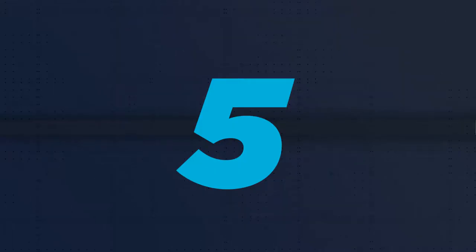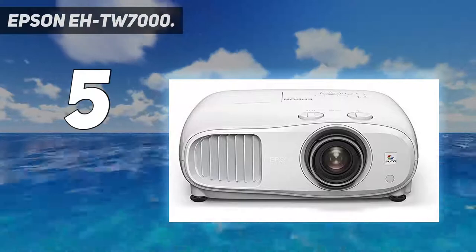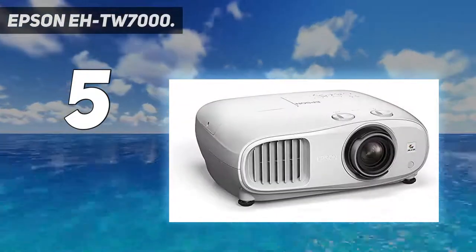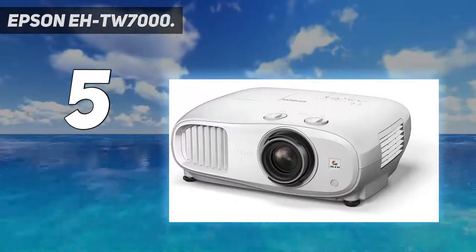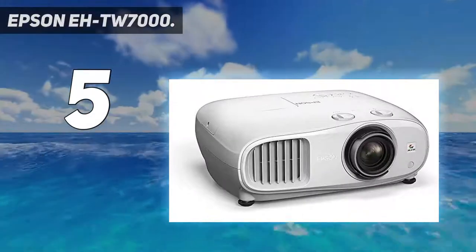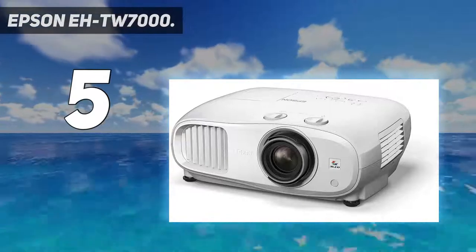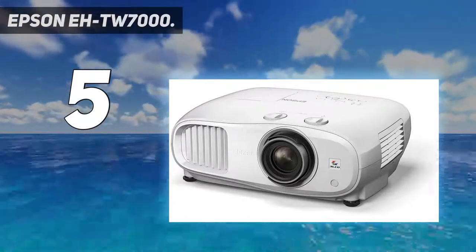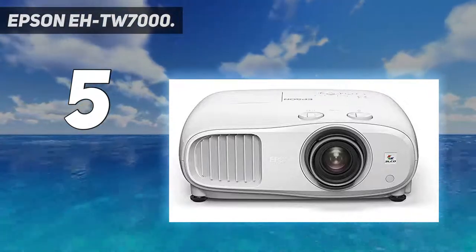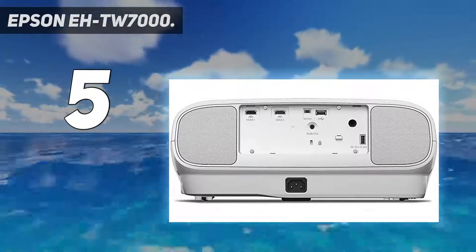Starting at number 5: the Epson TW7000. This entry-level 4K projector is the baby brother of the Epson at number 1 in the list. The chassis and most of the features are the same, apart from the missing internal speakers on this model, which are a bit of a waste of money anyway. There are differences on the inside though — it's still a 3-LCD machine, but the projection technology will only allow for a picture with a stated contrast ratio of 40,000 to 1, compared to the 100,000 to 1 on the TW7100.